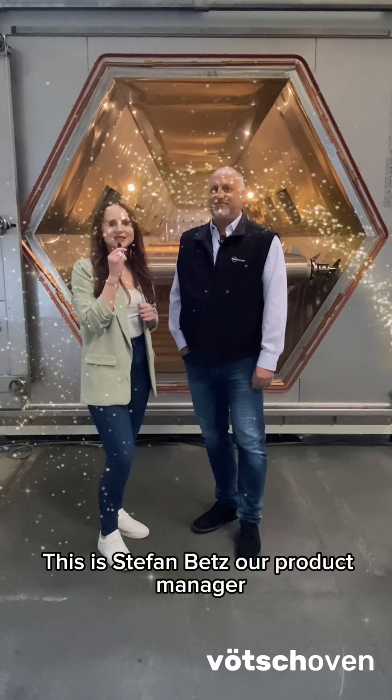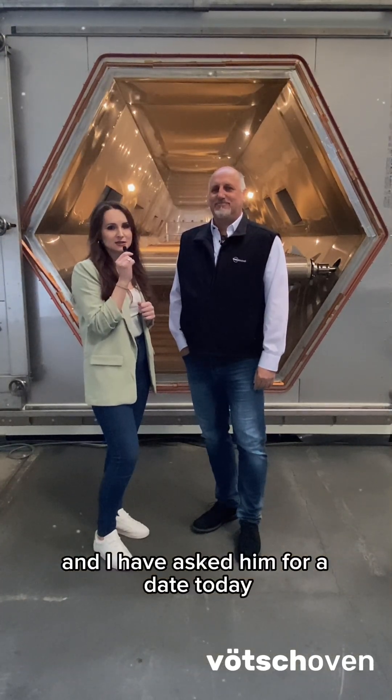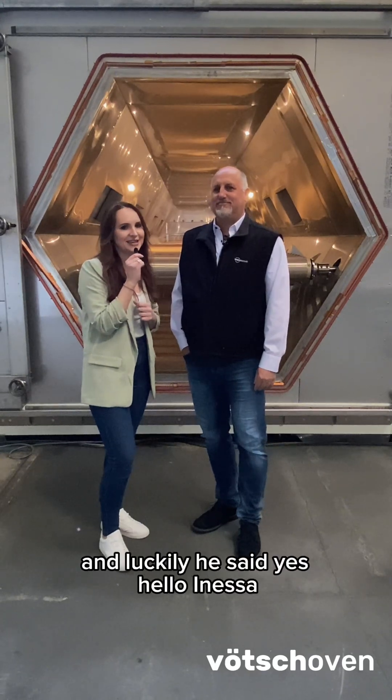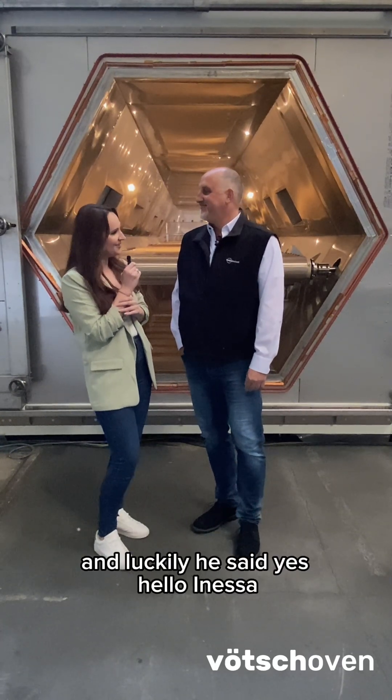This is Stefan Betz, our product manager, and I have asked him for a date today here in front of this big microwave, and luckily he said yes! Hello Inessa! Hello Stefan!